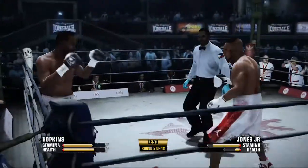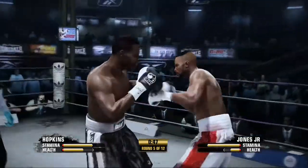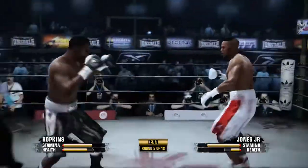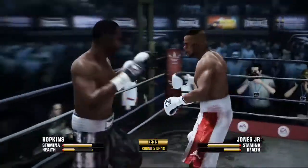He did a smart thing right there — just created enough space and then landed the counter punch. Like the old saying goes: make him miss, make him pay. Jones is putting forth a great combination there.